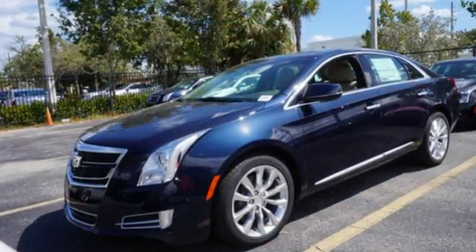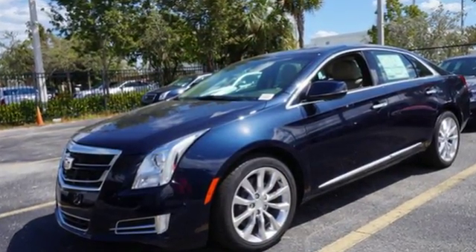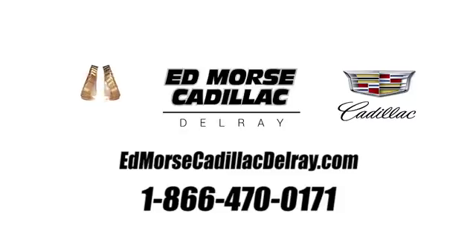Welcome to the XTS level. Take this Cadillac home today. Call us today at 1-866-470-0171. For value and for service, it's Ed Morse. Have a great day.